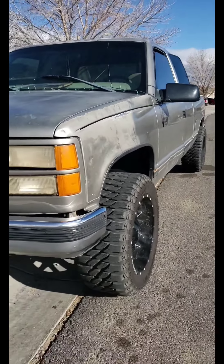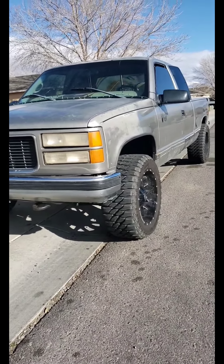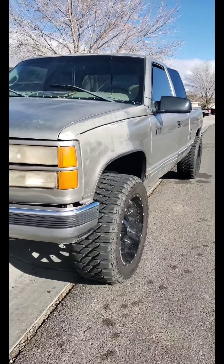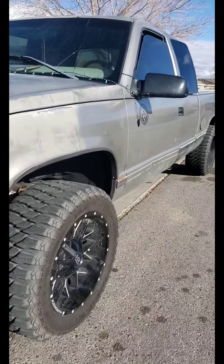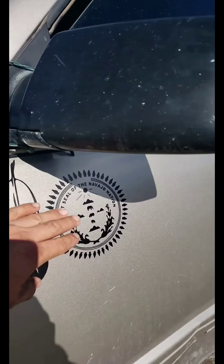This truck has over 400,000 miles on it and I just had to replace the motor this year. I got the motor from LKQ. A friend of mine did it — big shout out to Backyard Performance here in Albuquerque, Manuel.